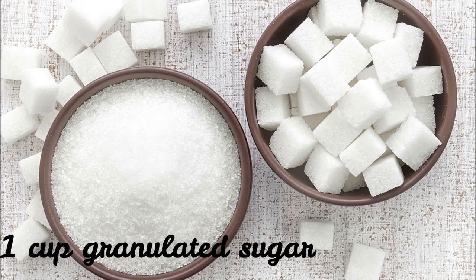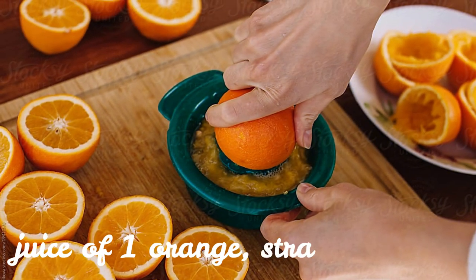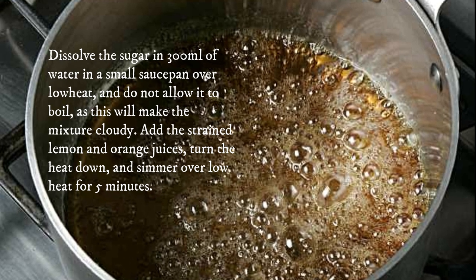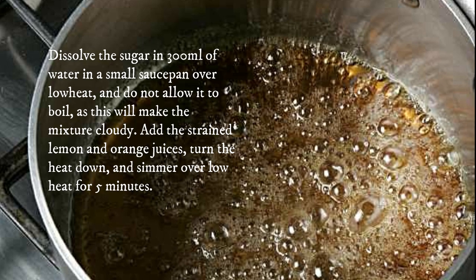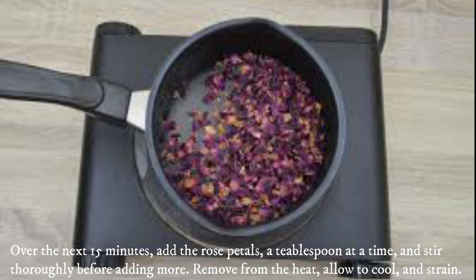1 cup granulated sugar. Juice of 1 lemon, strained. Juice of 1 orange, strained. 10 tablespoons dried rose petals. Dissolve the sugar in 300 ml of water in a small saucepan over low heat — do not allow it to boil, as this will make the mixture cloudy. Add the strained lemon and orange juices, turn the heat down, and simmer over low heat for five minutes. Over the next 15 minutes, add the rose petals a tablespoon at a time, stirring thoroughly before adding more.